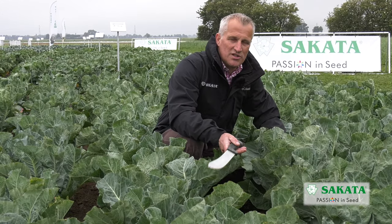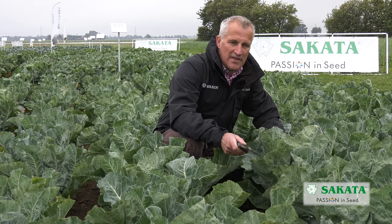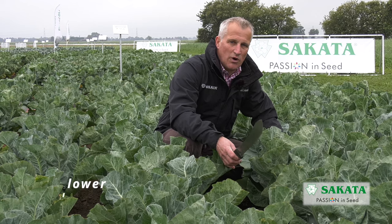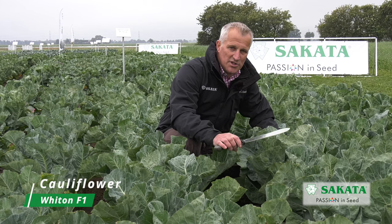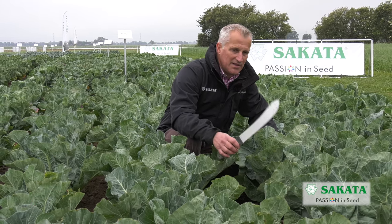So what we've just looked at was Alston, which was 85 to 95 days to maturity — that's our earliest variety for the early summer slot. Our next one is called Witton. It is 90 to 95 days to maturity, again from an October sown plant, planted in March.